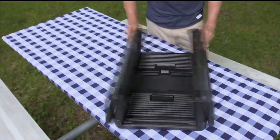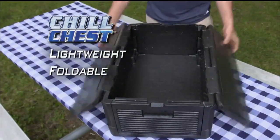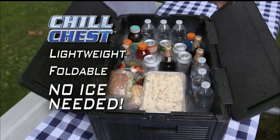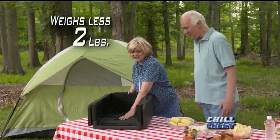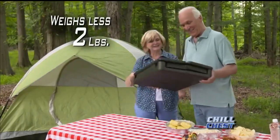Well, now there's a better way. Introducing the Revolutionary Chill Chest, the lightweight foldable cooler that keeps everything ice cold for up to 10 hours without any ice at all. And it weighs less than 2 pounds, so it's easy to take with you wherever you go.